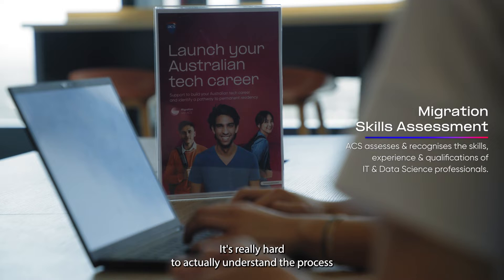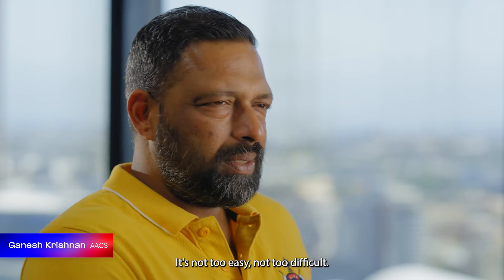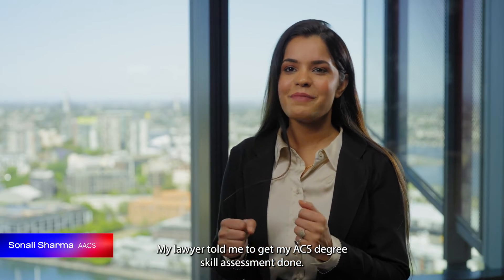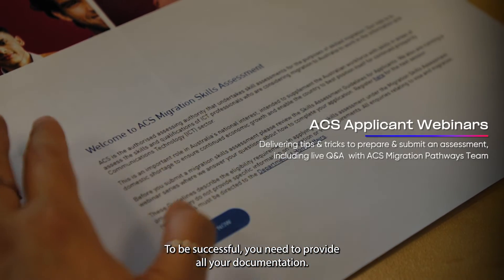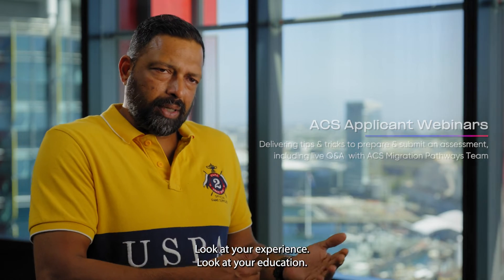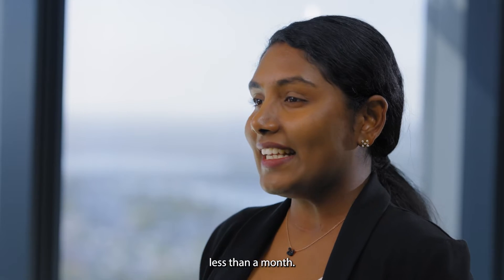It's really hard to actually understand the process and which particular body you have to apply for. It's not too easy, it's not too difficult — you need to know what to do. My lawyer told me to get my ACS degree skill assessment done. To be successful, you need to provide all your documentation: look at your documentation, look at your experience, look at your education. The process for me to collect all my documents took less than a month.